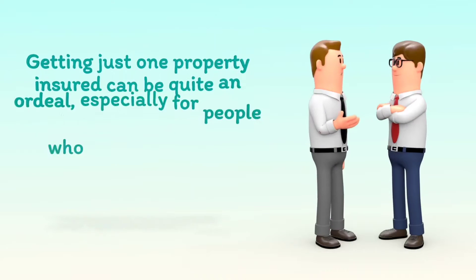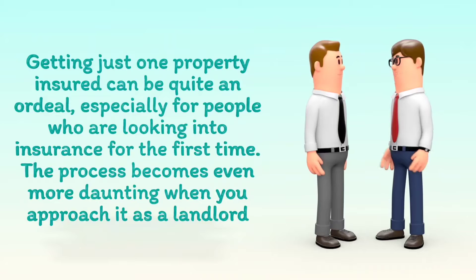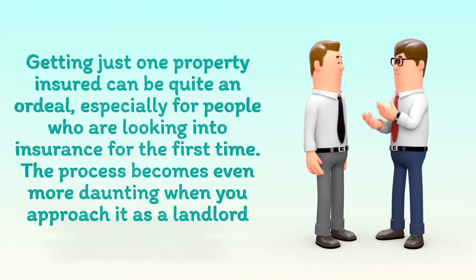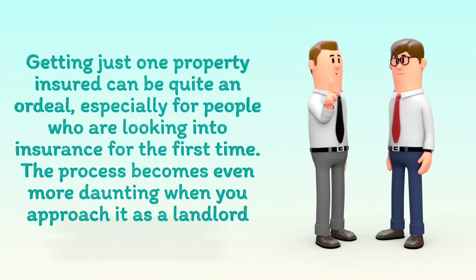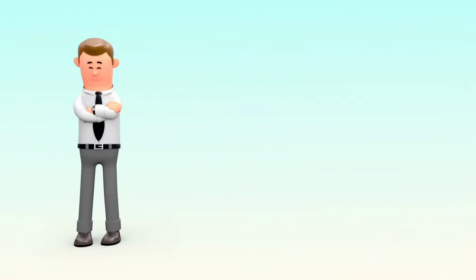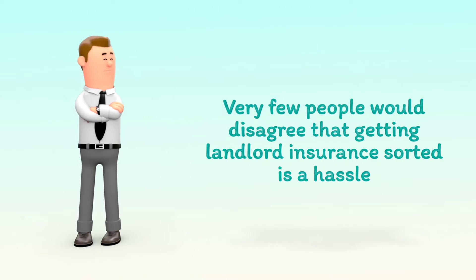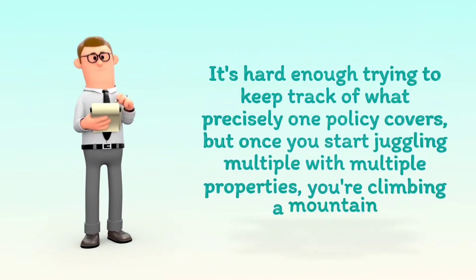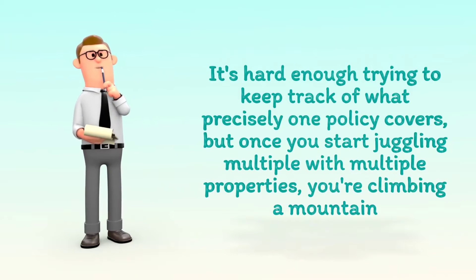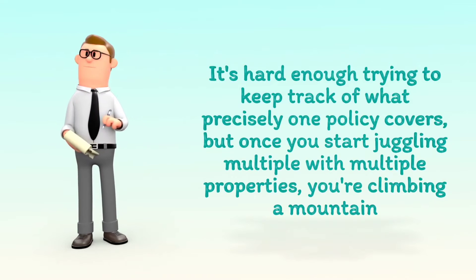Getting just one property insured can be quite an ordeal, especially for people who are looking into insurance for the first time. The process becomes even more daunting when you approach it as a landlord. Very few people would disagree that getting landlord insurance sorted is a hassle. It's hard enough trying to keep track of what precisely one policy covers, but once you start juggling multiple properties, you're climbing a mountain.